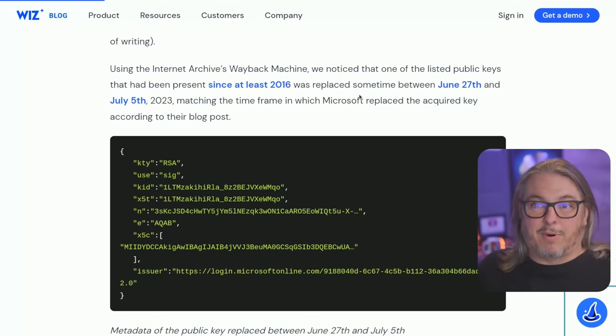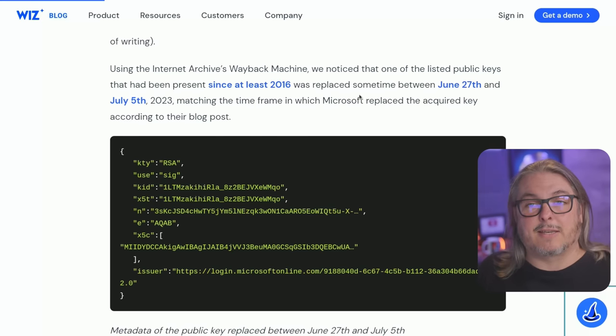I've seen some people saying this was a little overblown, but based on what we've seen here with Microsoft, when we go through the write-up, you'll see that this is kind of scary — that a consumer signing key was able to leverage government email accounts. Microsoft says there are a few flaws in the system, and Wizz kind of breaks down some of that scariness. Let's dive into the details now with Microsoft.